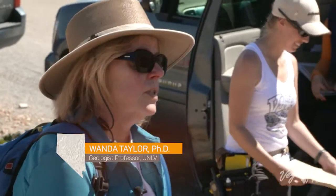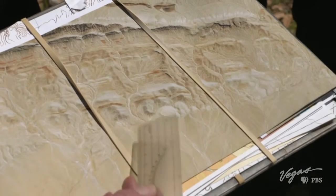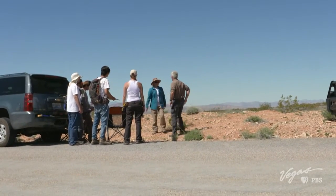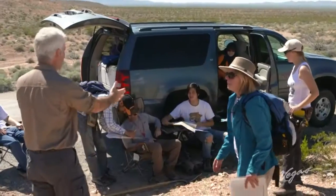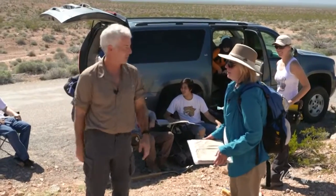My teacher is geology professor Wanda Taylor. I'm joining her graduate class as they do some fieldwork. I wish this was my school classroom when I was going to school — it's awesome.